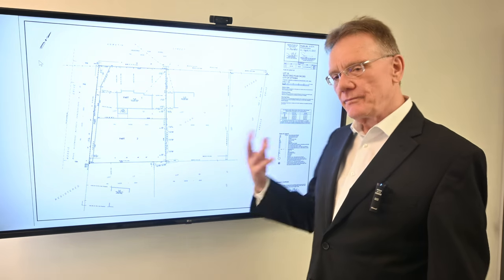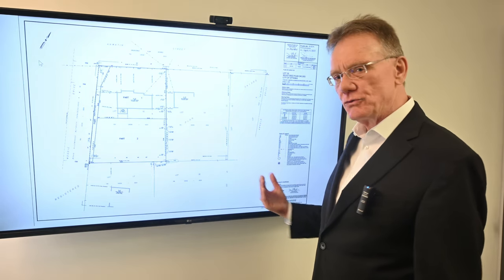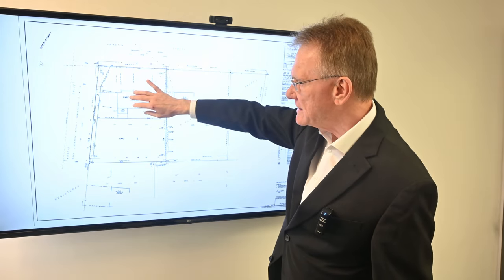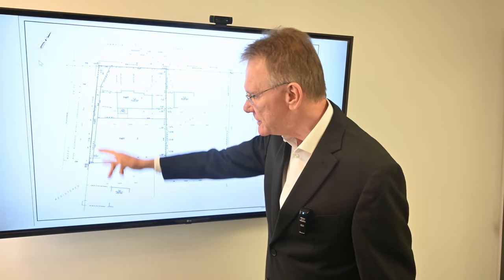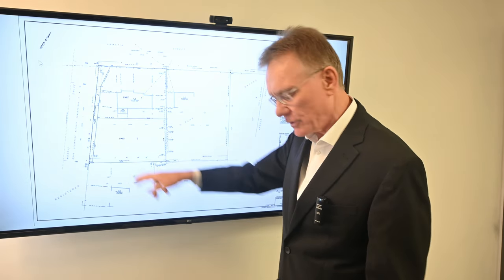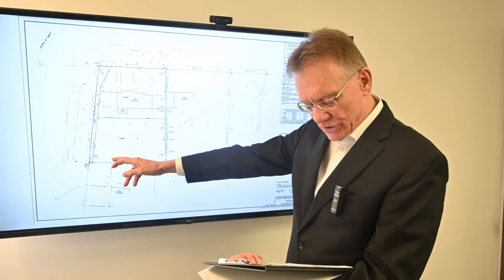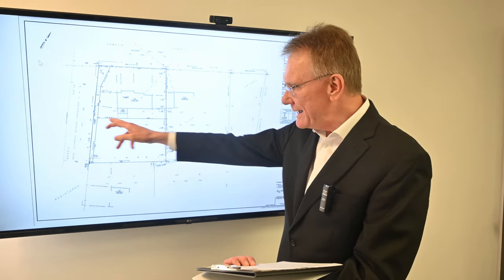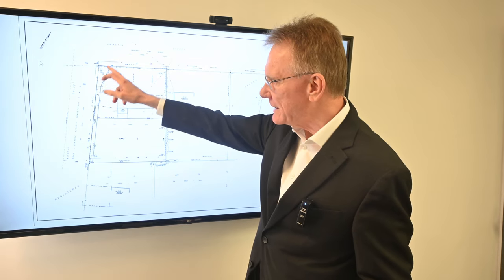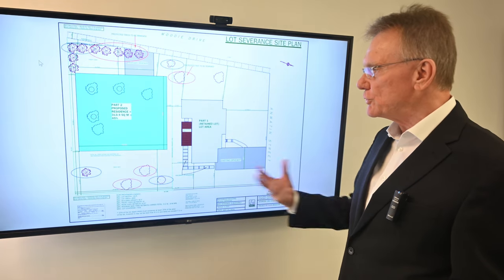In preparation for the severance — which is already underway and well along — the owner had to create a survey. Here's Watton Street and Moody Drive. The property is being severed from 162, and this is the vacant lot. Access will be off Moody Drive. It's a slightly irregular lot: about 69 feet across the front, 107 feet on one side, 98 feet on the other, and about 68 feet across the back. The survey shows an allocation of land that will go to the city as part of the severance, which the owner is paying for.